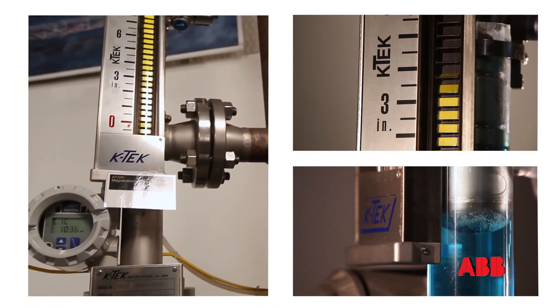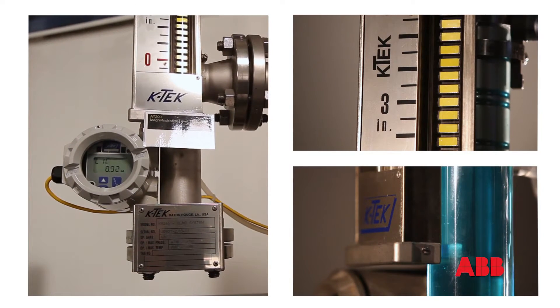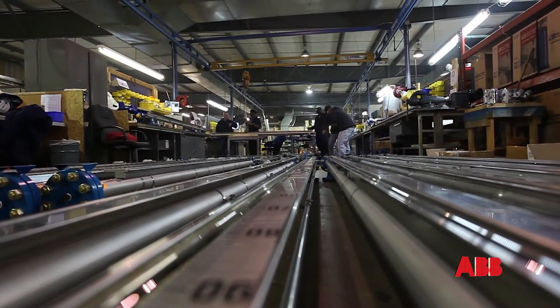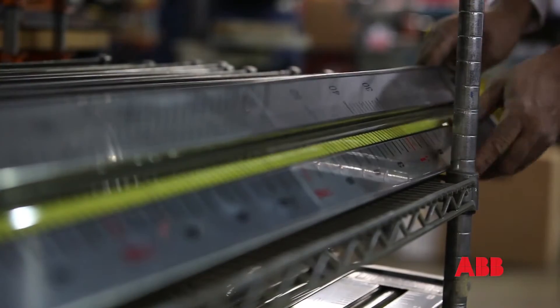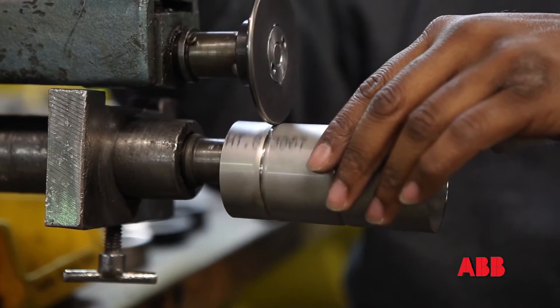ABB's magnetic level gauge technology has significantly increased accuracy, control, safety and reliability over older dated technologies. With over 180,000 installations worldwide, ABB magnetic level gauges are the industry standard for this technology.